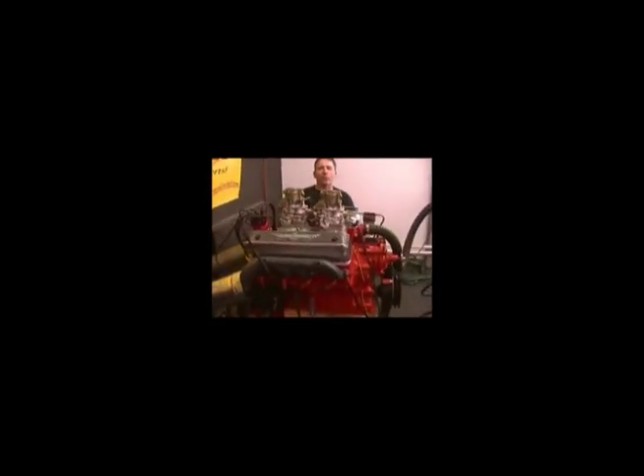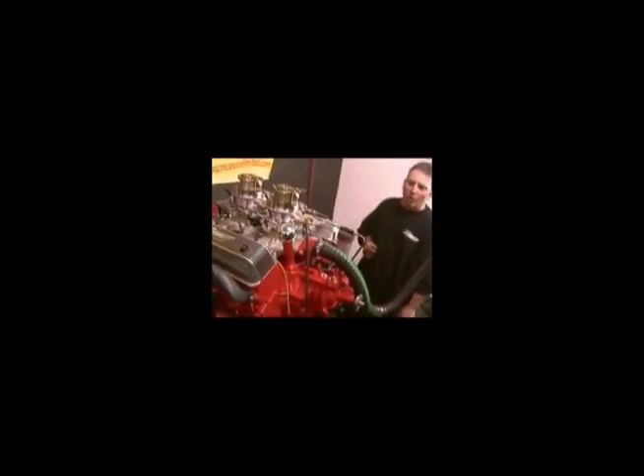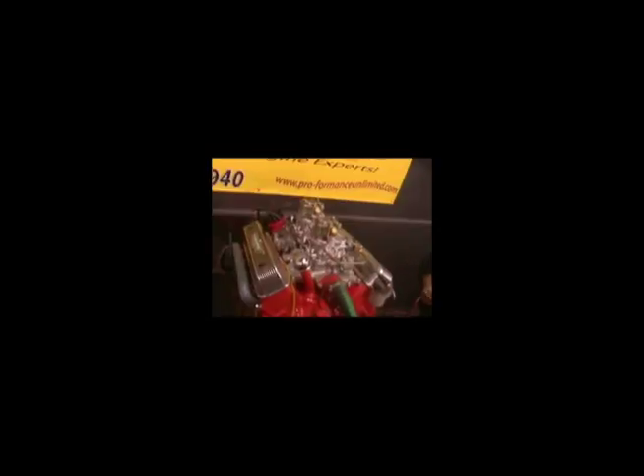Alright, for all you restoration guys, like I said once before, we can do almost anything. This happens to be a 1956 Ford 312, now made a stroker. It's now a 358.